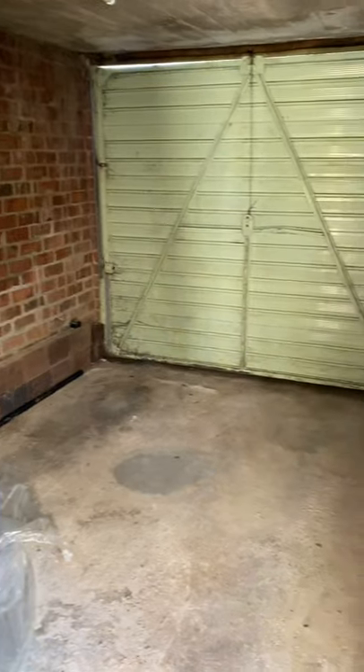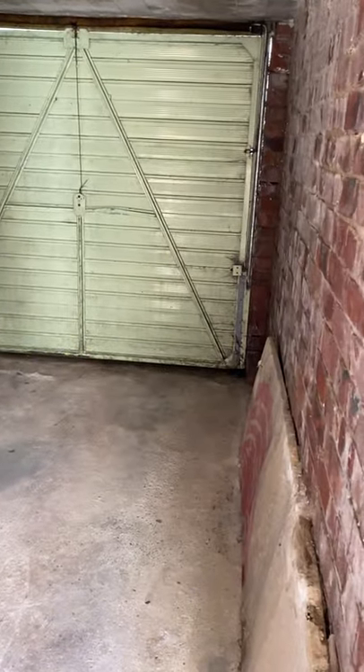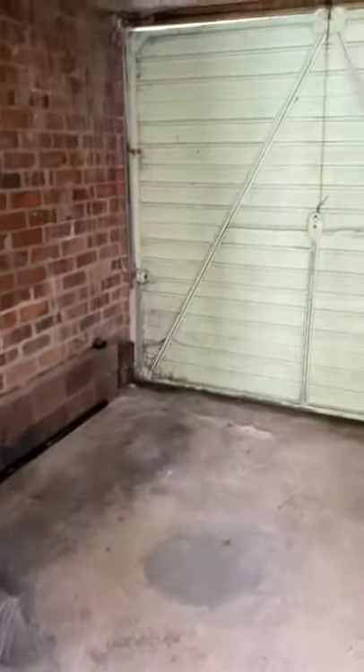There are a few of the landlord's old tools and decorating bits and pieces in the garage, but there is a light and power in this garage.